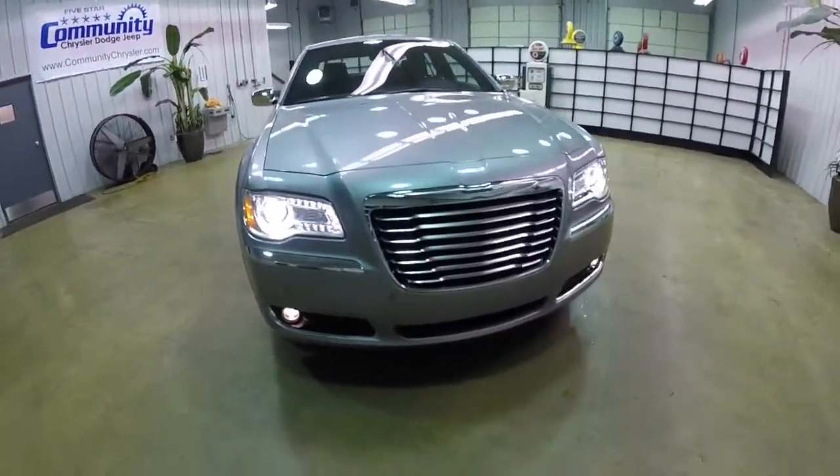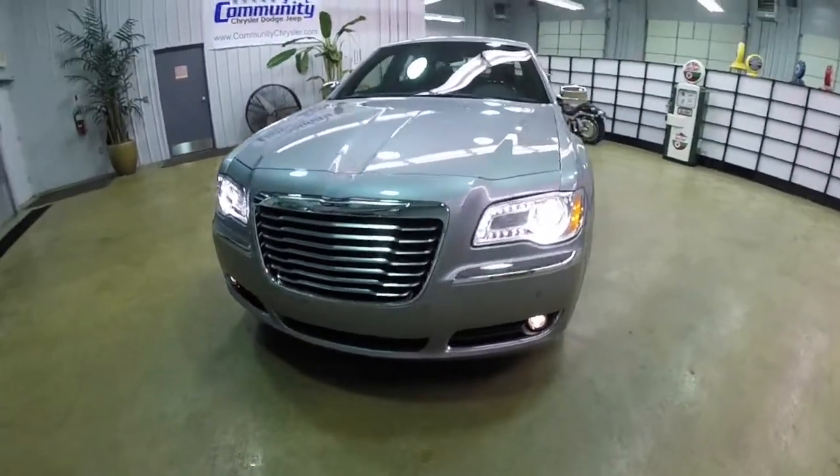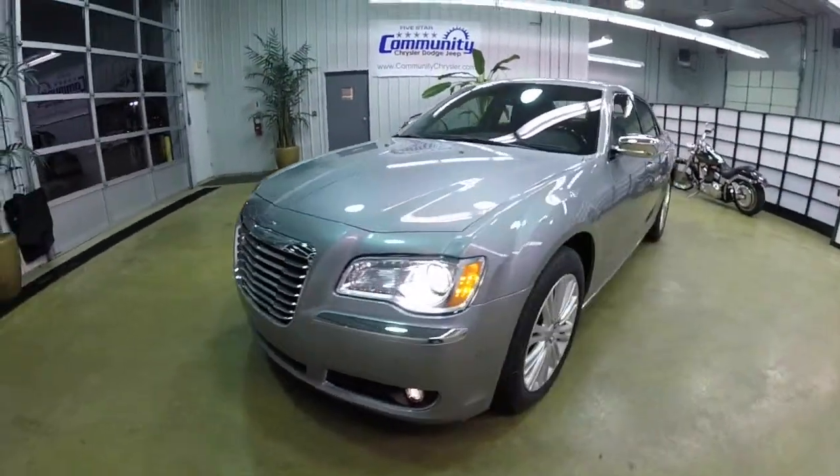Hello everyone. Today we're going to take a quick walk around look at this brand new 2014 Chrysler 300C all-wheel drive.